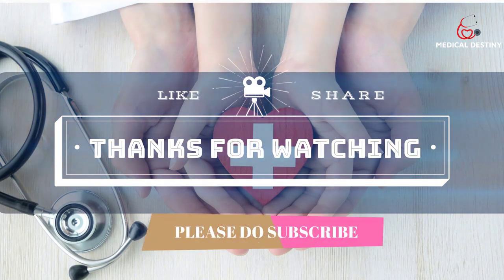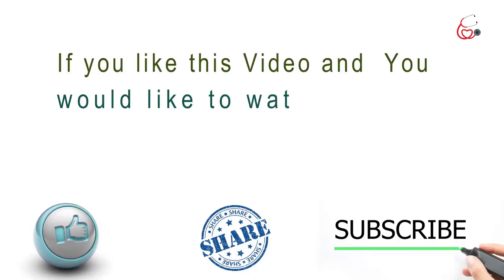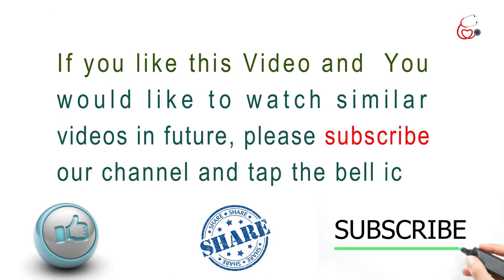Thanks for watching. If you liked this video and would like to watch similar videos in the future, please subscribe to our channel and tap the bell icon.